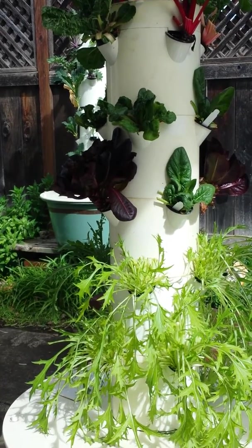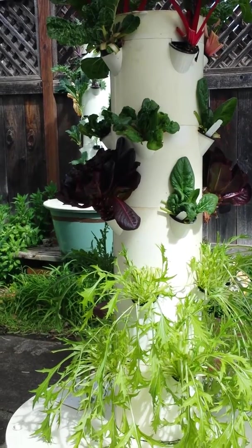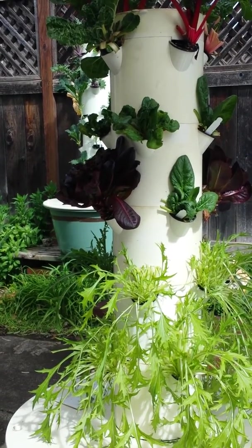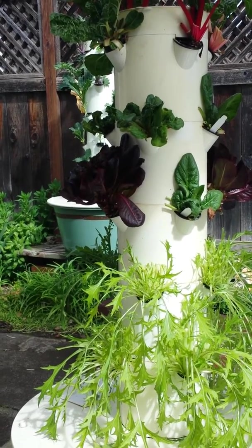Parsley showed a 21% greater yield in the Tower Garden. Basil was 19% greater. Chard was 8% greater. And cucumbers showed a 7% greater yield in the Tower Garden.